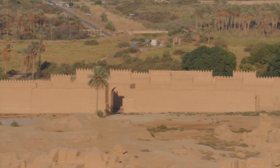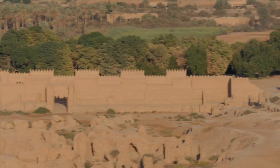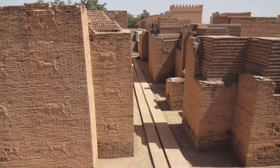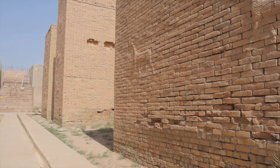Babylon's main northern entrance, the Ishtar Gate, was the largest and most elaborate of the city's gateways. Nabu-polassar and Nebuchadnezzar II, who erected the structure, probably rebuilt it several times, and in a later phase added glazed bricks.